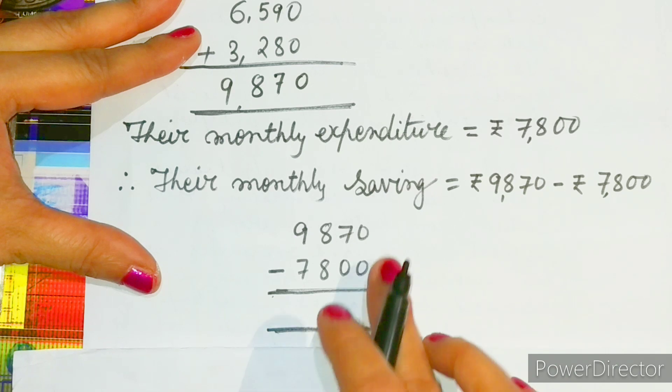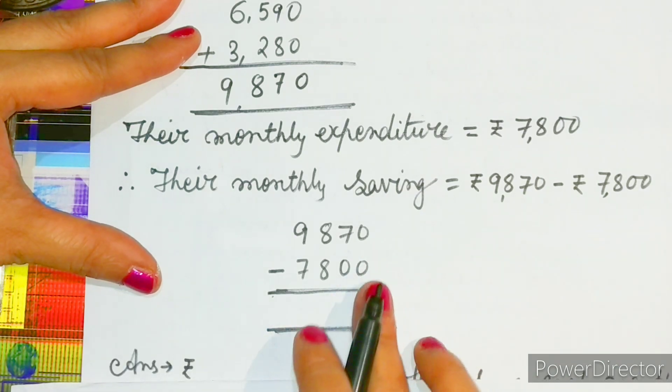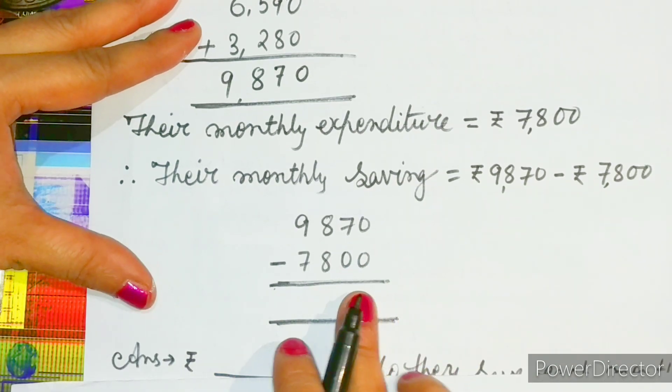Therefore their monthly saving will be equal to rupees 9,870 minus rupees 7,800. You have to subtract both the terms and write the answer in the blank space.